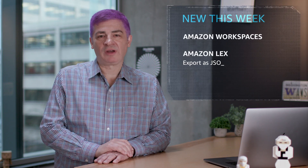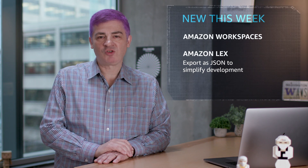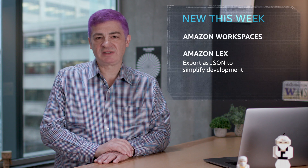You can now export your Amazon Lex chatbot as a JSON file. The file contains the structure of your Amazon Lex chatbot, including the intent schema with utterances, slots, prompts, and slot types.